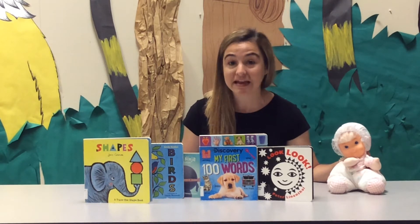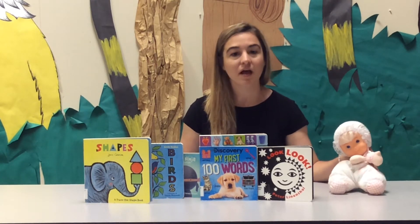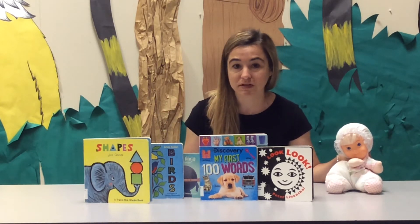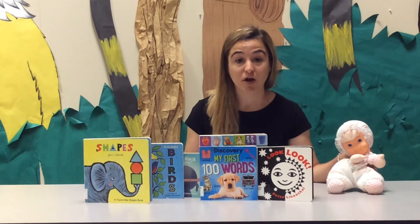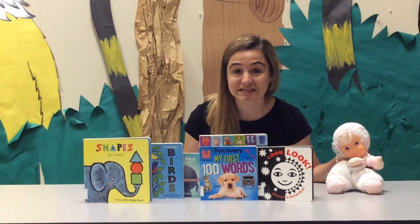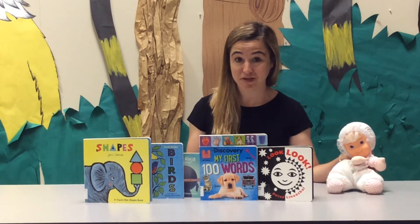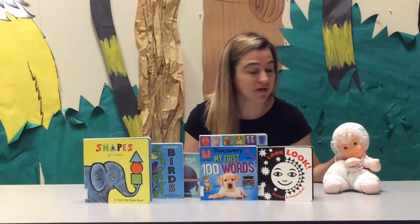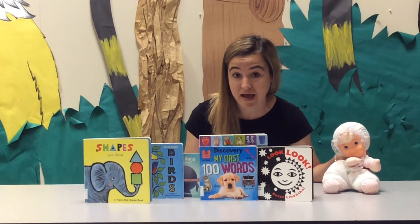Did you know that tummy time is one of the first exercises your baby will learn, and it's the most important? Tummy time helps them to develop the necessary muscles in their neck, shoulders, and their back. It also helps them to develop the skills and muscles necessary for crawling, walking, and sitting up, not to mention visual, motor, and sensory development skills.